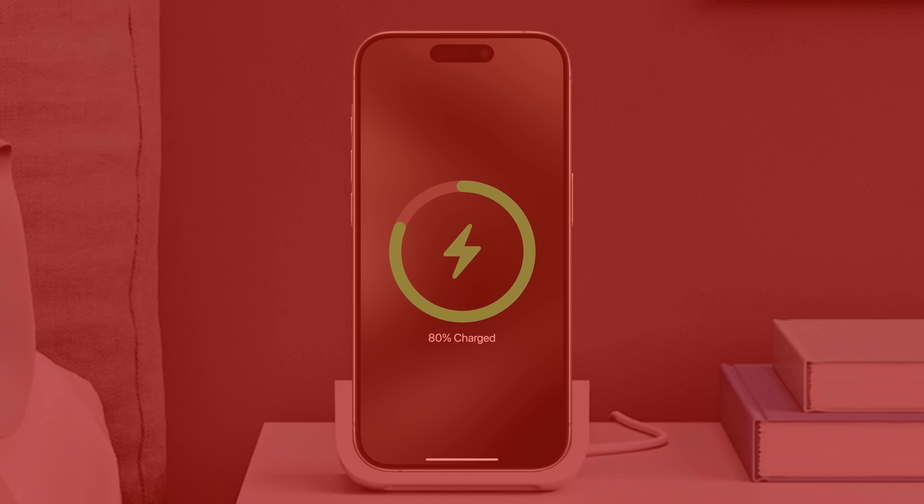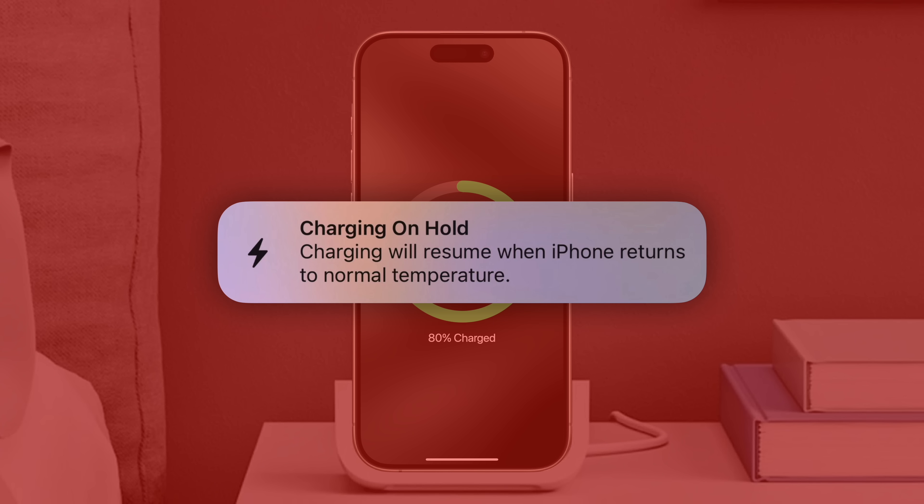This is even more likely to happen if you're charging wirelessly, since it generates more heat than a traditional cable. Either way, you'll know if your device became too hot to charge if you see this message, which says that charging was put on hold due to high temperature.